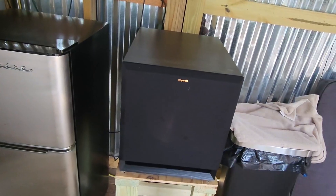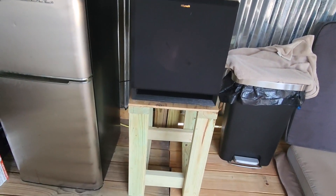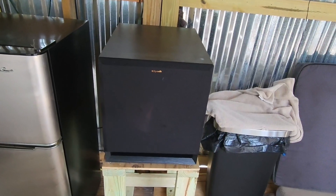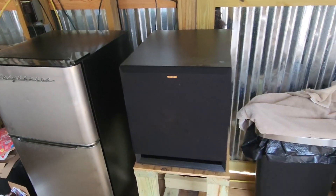All you gotta do is set it down and plug a couple wires in the back — there's only a couple you need. This thing sounds incredible, especially for the compact size that it has. It's on a stand right now, but you can just lay it on the floor or on a shelf. It's definitely small enough to put anywhere.